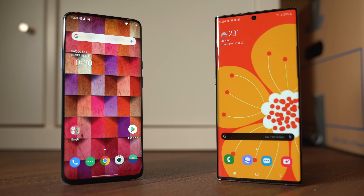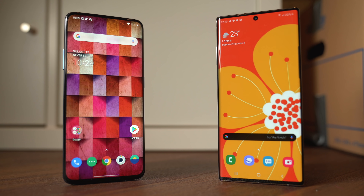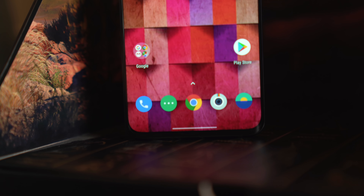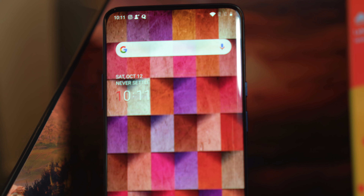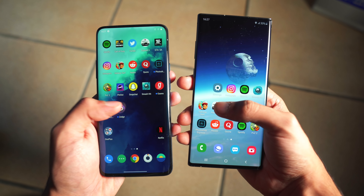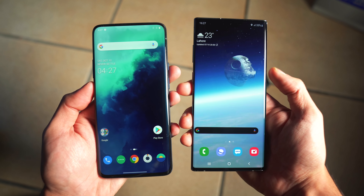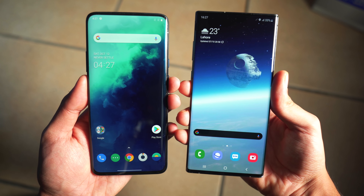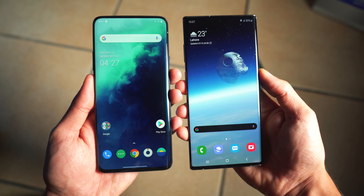It's time to do a speed test comparison between the new OnePlus 7T Pro against the Samsung Galaxy Note 10 Plus. The OnePlus 7T Pro is the best OnePlus phone for this year. While it looks very similar to the OnePlus 7, it has the Snapdragon 855 Plus inside and comes with Android 10.0 right out of the box. It's going to be exciting to see its performance against the Note 10 Plus, which is the best from Samsung right now.